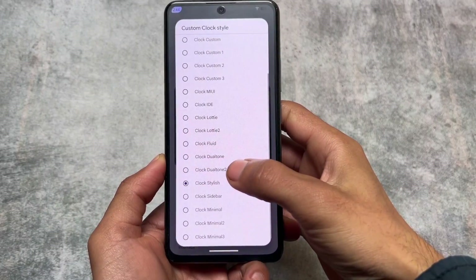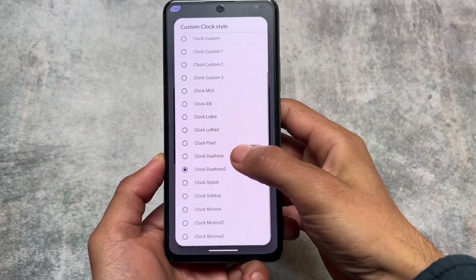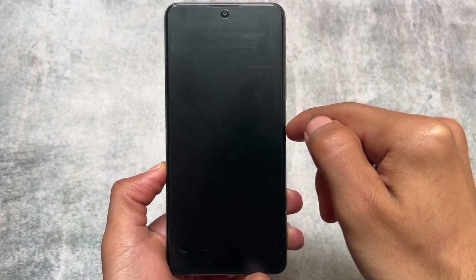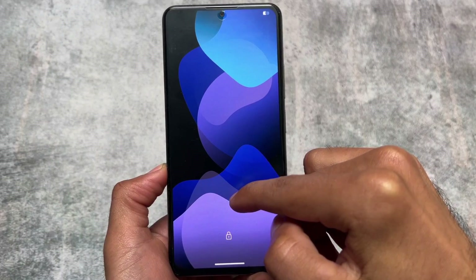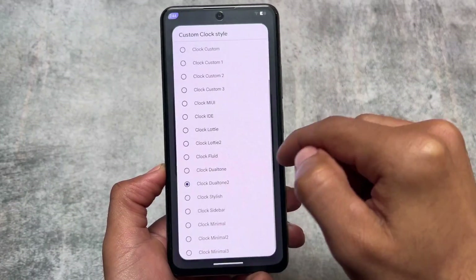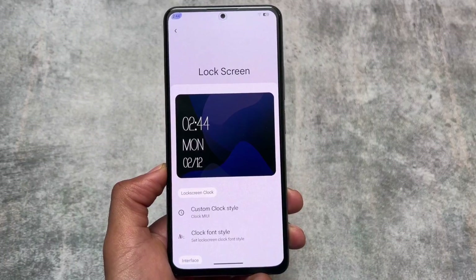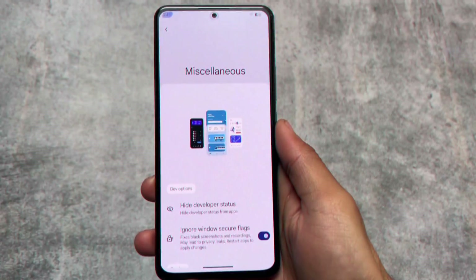We have stylish and dual-tone options and many more available. Keep in mind that the UI may stop responding when changing clocks repeatedly, because System UI is not responding after switching too many times. It will take some time in some cases — not most of the time — but you might occasionally get a force close. There are many clock styles available and you can choose any one of them.